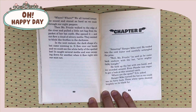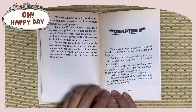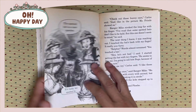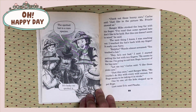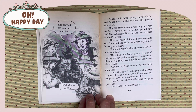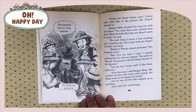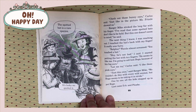Even Phoebe was eager to get a look at this unusual catch. Where are the spots? DA asked. Ranger Mike turned the bat so we could see its very back. The white spots showed brightly on its black, black fur. The spotted bat is a rare species. Check out those bunny ears, Carlos said. Just like in the picture Miss Frizzle showed us. Ranger Mike stroked the long fur with his finger. I have read that some spotted bats don't like to be held. But this one doesn't seem to mind, he said. The next thing I knew, I was reaching out. I touched the bat's back with my finger. It really was very velvety.